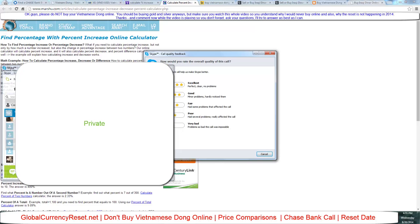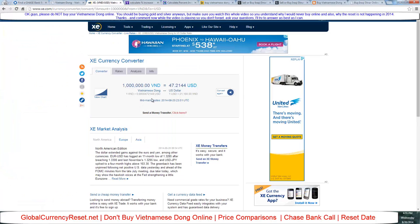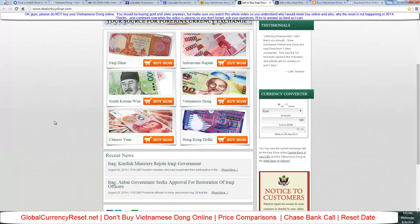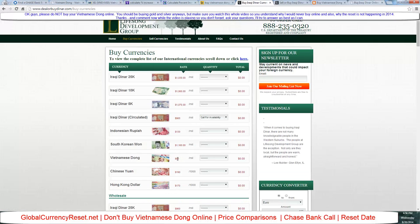Alright, so we just did a live call. She quoted me $54.09 — the market rate on xe.com is $47.20, so you're only paying about 14.5% more. That's nothing compared to all these other sites. Fifty-four dollars and nine cents versus what all these Vietnamese dong websites are charging — it's ridiculous. Another site here is charging $80 per million.